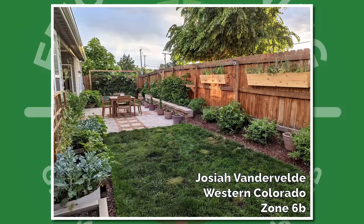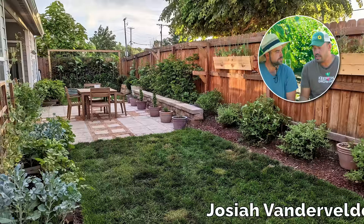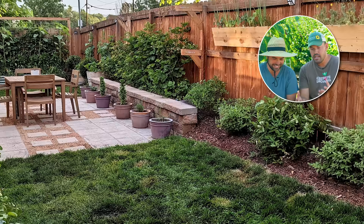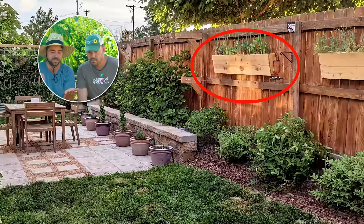We have Josiah from Western Colorado, Zone 6B. The thing that sticks out to me is actually how well the garden is integrated into the overall outdoor living space. It doesn't look like he's become absolutely obsessed — he's figured a way to balance it in the backyard. Little patch of lawn, some beautiful planters, and I love the use of the fence to get more sunlight. Looks like some custom DIY beds built from simple planks — perfect for growing herbs. Great job, Josiah.